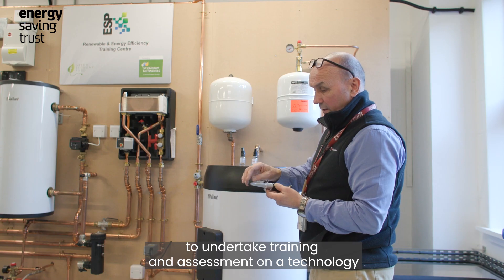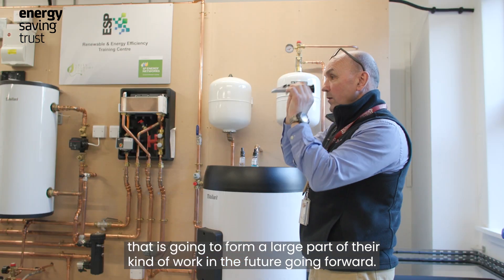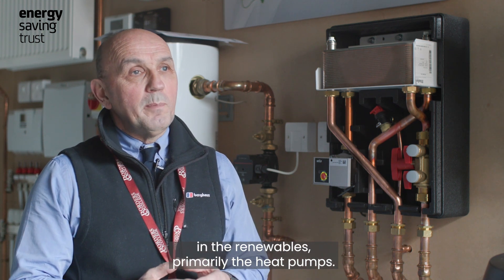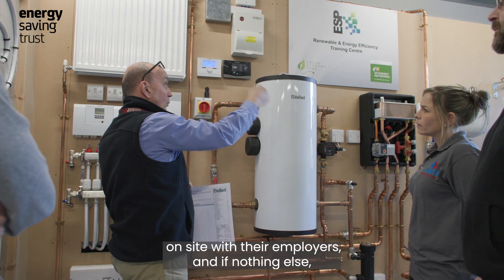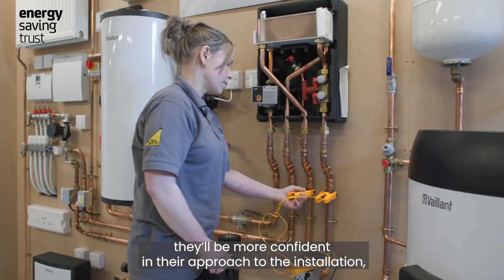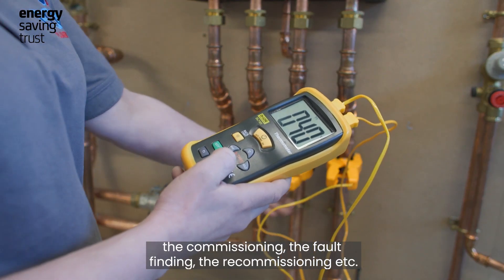on a technology that is going to form a large part of their work going forward. Our students here at Borders College will benefit from receiving training in renewables, primarily heat pumps. They will then be able to go out and work on these technologies on site with their employers, and if nothing else, they'll be more confident in their approach to the installation, commissioning, fault finding, and recommissioning.